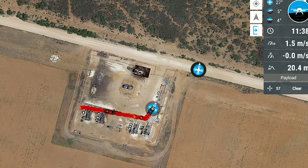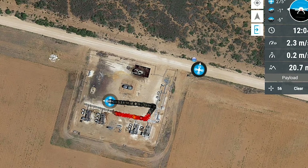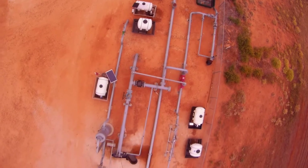You can see the dots dropping out behind it like eggs as it takes a reading for methane every meter.